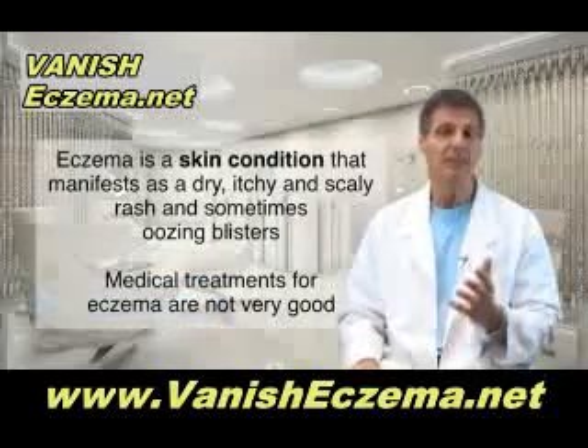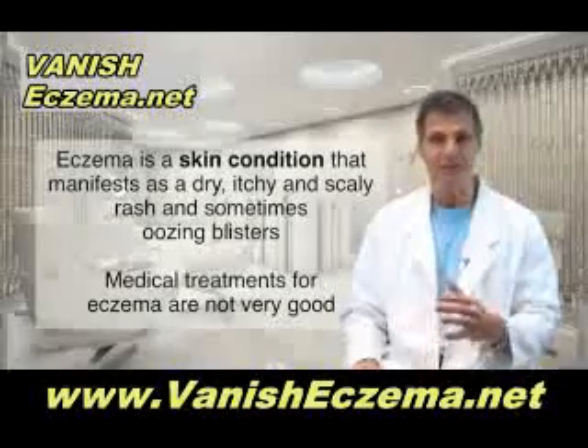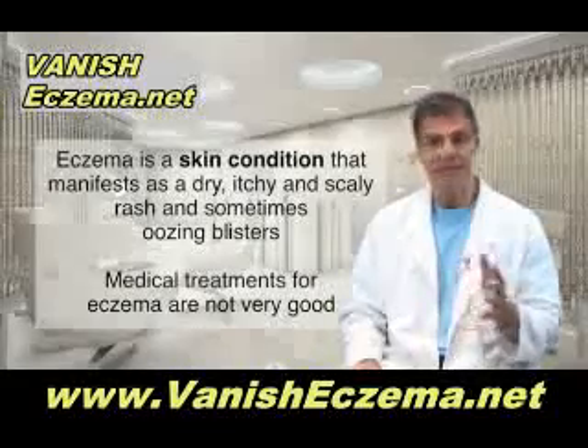Eczema is a skin condition that's often very itchy. You get a dry, scaly rash, or it can sometimes be weepy with some oozing blisters. Often you see red, flaky patches on the skin.